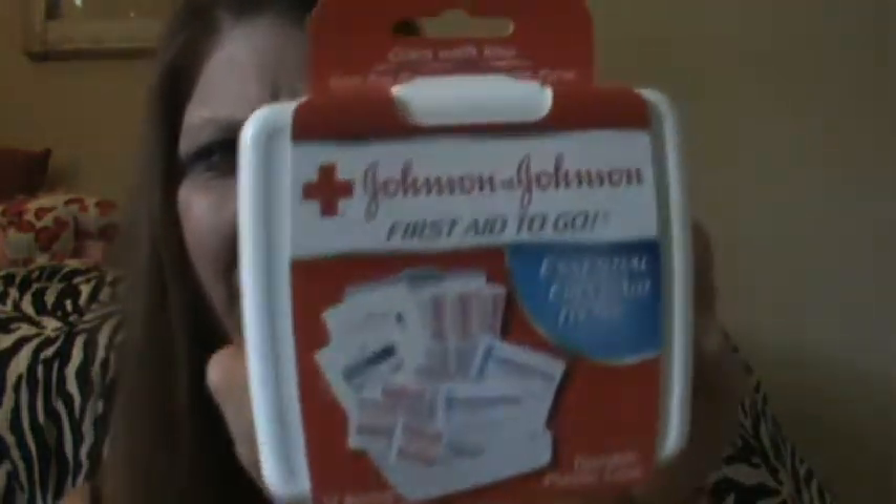The next thing I have in my travel essentials bag is the Johnson & Johnson First Aid Kit, and I just got this yesterday. It has two little alcohol wipe packets, Band-Aids, and some gauze. That should be useful whenever I fall off and get scraped up.